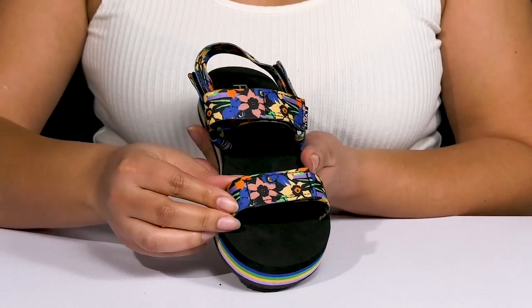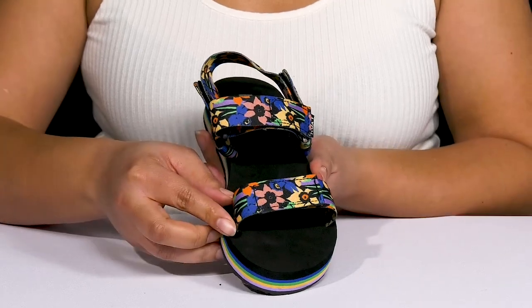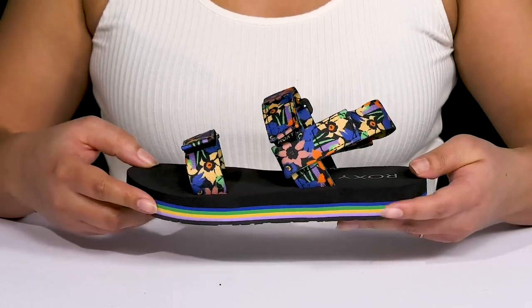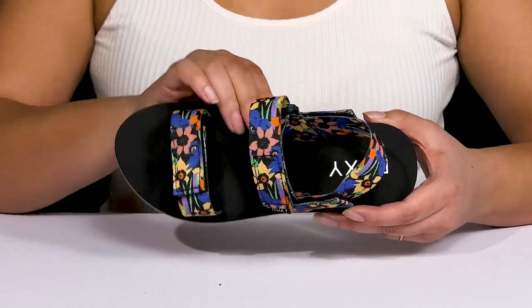The webbing straps make for long-lasting durability and they have an all-over colorful floral print, giving you a festive style that's perfect for the spring. Inside there's a textile lining with a very cushioned foam footbed to keep you comfortable all day.